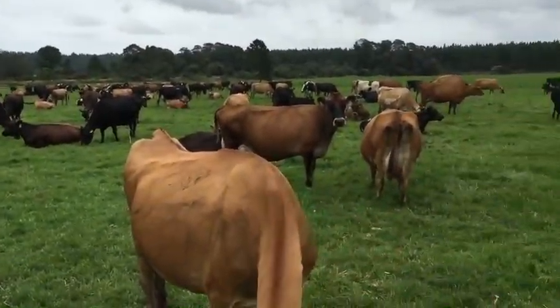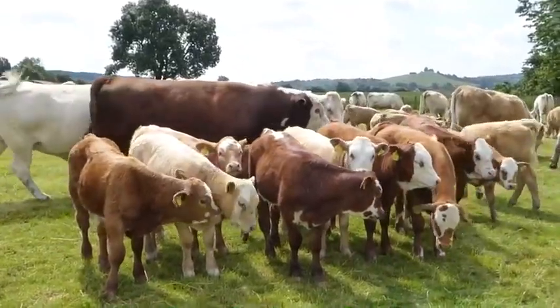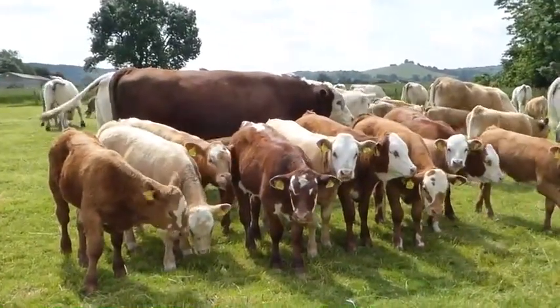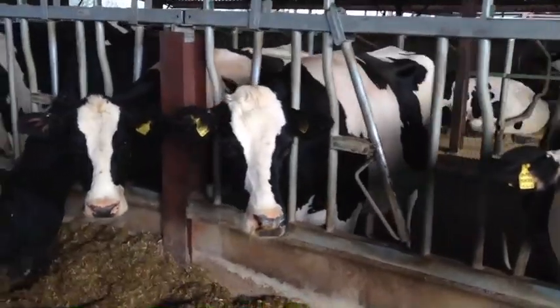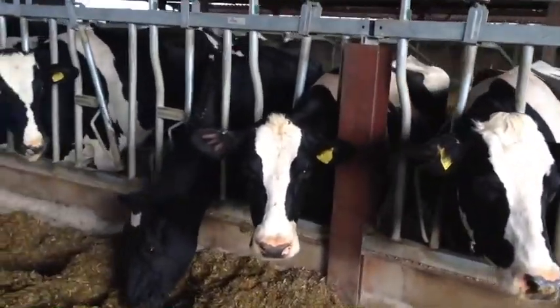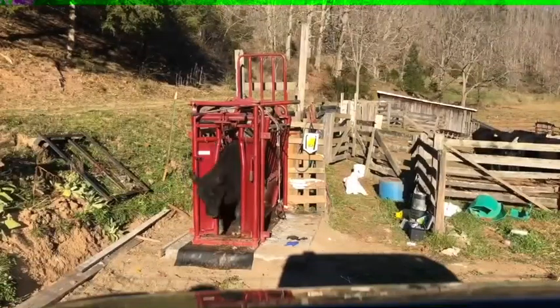If you have cows, you'll need to keep them healthy or treat them from time to time, so you're going to need to be able to handle those cows. There are many different types of handling systems available, but ultimately cows don't like individual handling and often get stressed.